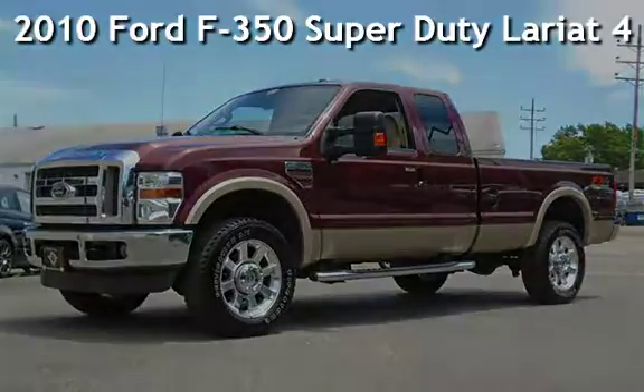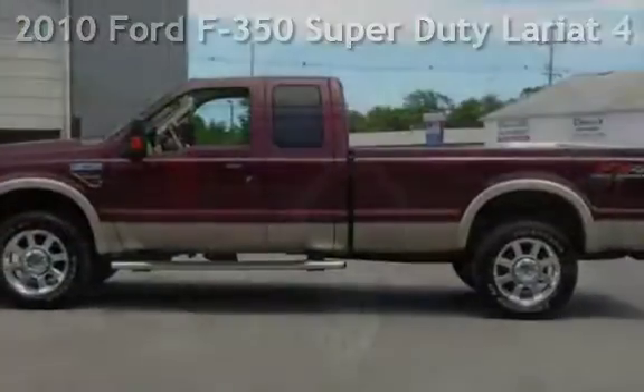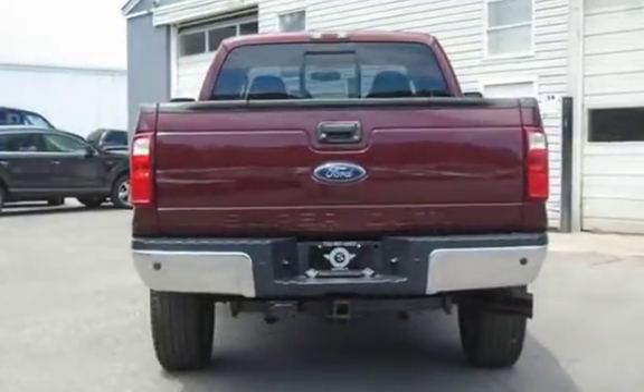Presenting a pre-owned 2010 Ford F-350 Super Duty. This four-door truck has an eight-cylinder, 6.4-liter V8 engine, with four-wheel drive and an automatic transmission.